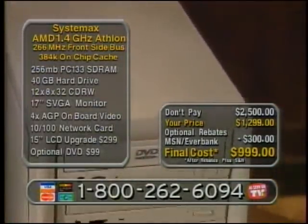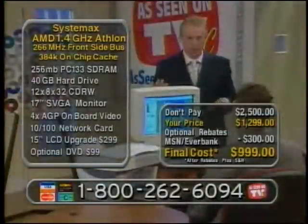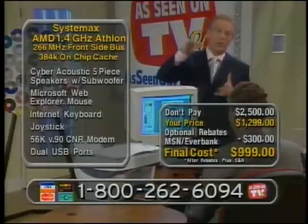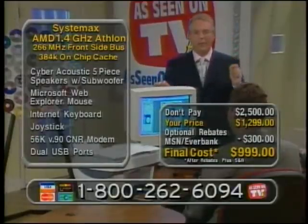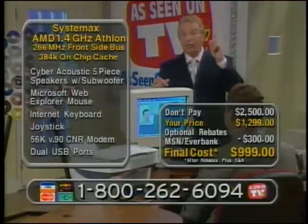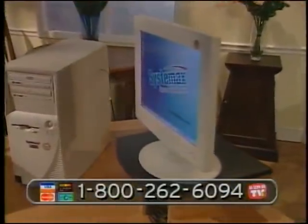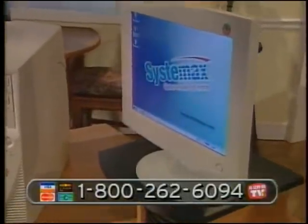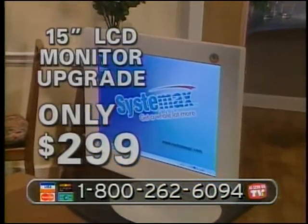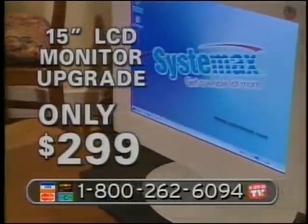If you want a DVD, we have an optional DVD for $99. And if you'd like a monitor upgrade — for the first time we're offering a 15-inch LCD monitor to save space or get that high-tech look. Not $500, $600, or $700 — in fact, one of the big shopping channels had a special last weekend for $499. Our price for the monitor upgrade is only $299 if you want to add that. That's sensational and unheard of.